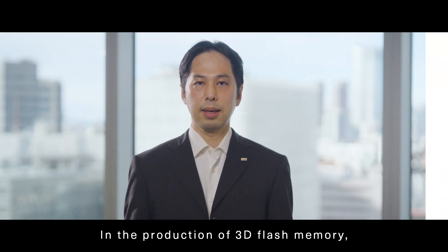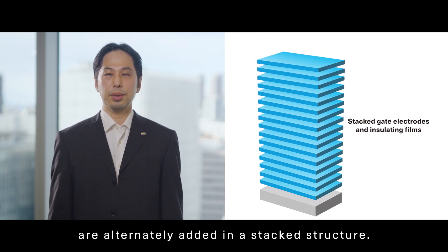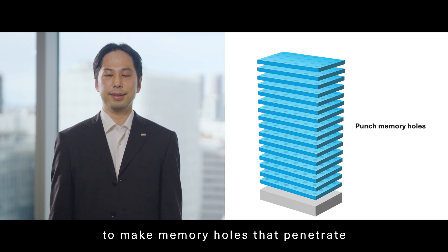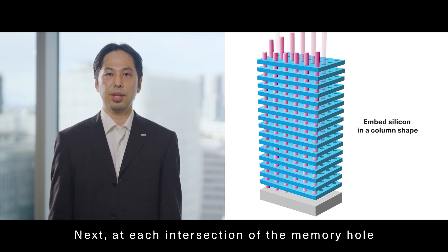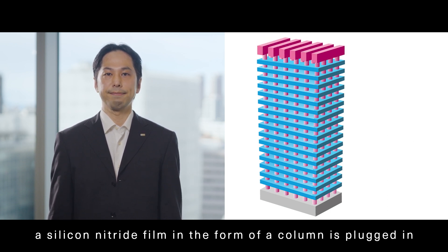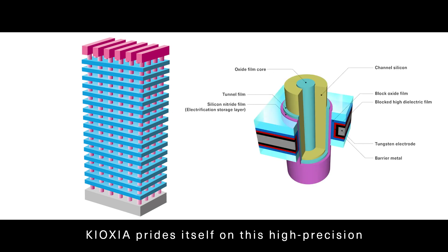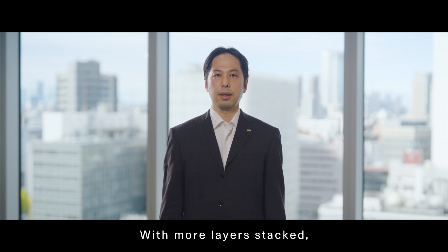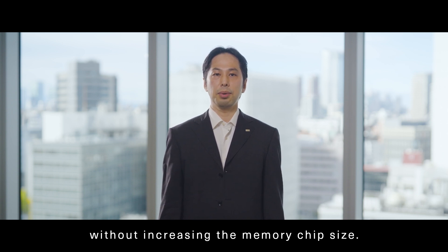In the production of 3D flash memory, the gate electrodes and interlayer insulators are alternately added in a stacked structure. High-speed ions are shot into punch holes to make memory holes that penetrate from the top layer to the bottom in a single shot to form a columnar shape. Next, at each intersection of the memory hole and the gate electrode layer, a silicon nitride film in the form of a column is plugged in, and the NAND cell can begin storing data. Kioxia prides itself on this high-precision microfabrication technology. With more layers stacked, additional elements are connected and a higher capacity can be achieved without increasing the memory chip size.